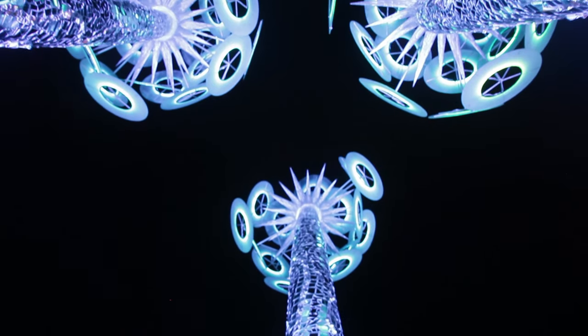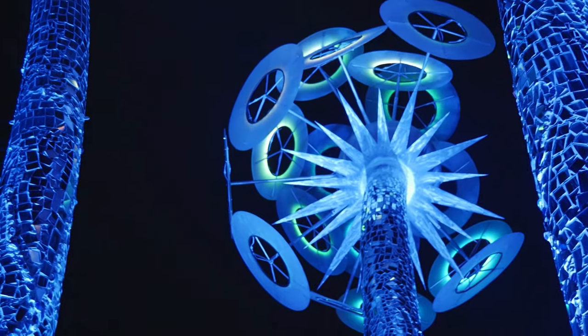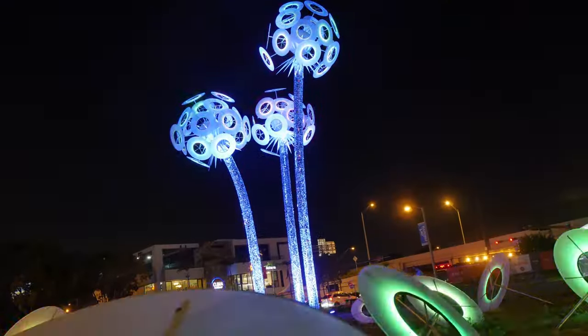Wish is a structure of mine that we built about five years ago. It's a dandelion sculpture. It's 50 feet tall, covered in these big aluminum seeds. They light up, and it's a figurative piece of a dandelion losing its seeds in the wind.